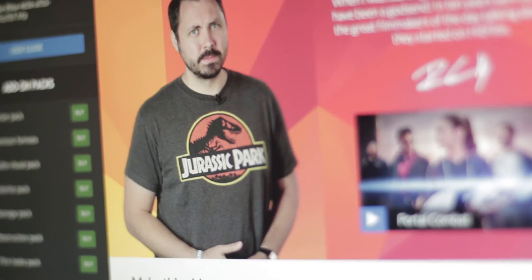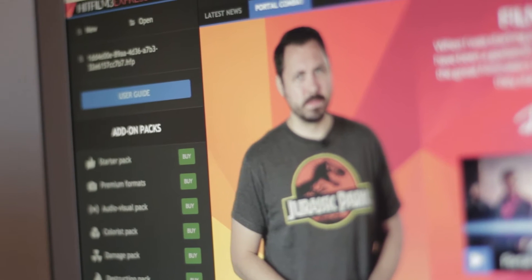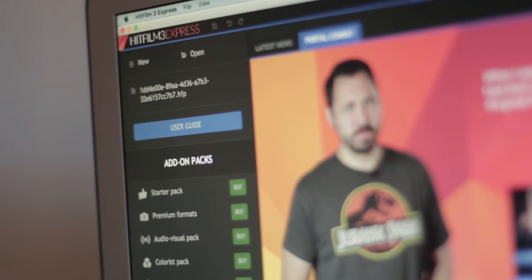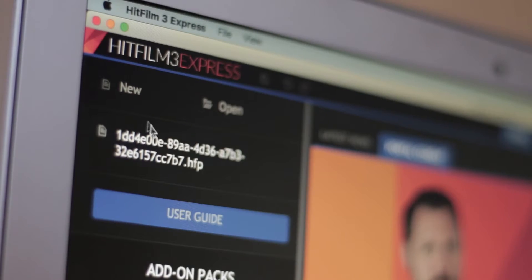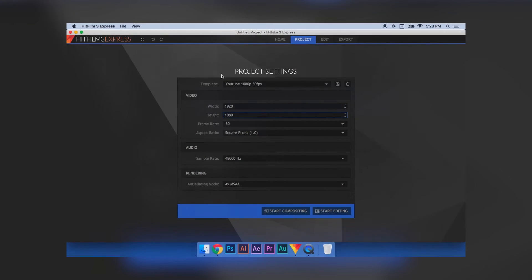So when you open the app, you're greeted with a screen with Ryan Connolly on it, his short film, his experience and video review of the software, as well as a New and Open button. Once you press the New button, you're taken to your video settings where you can set everything up. I'm just going to show you a sped-up process of me editing a few test clips just so you can see how it works.